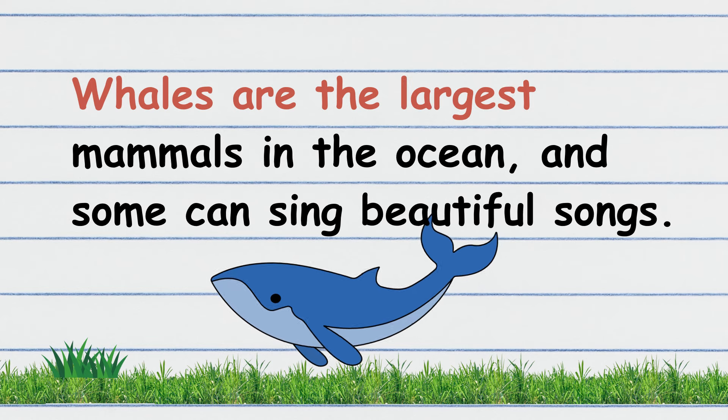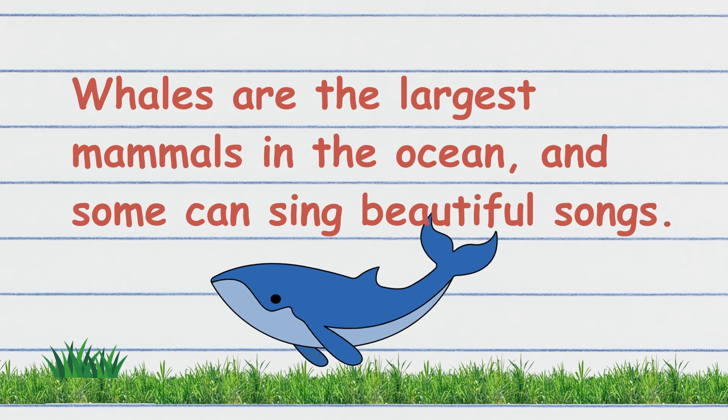Whales are the largest mammals in the ocean and some can sing beautiful songs. Your turn!